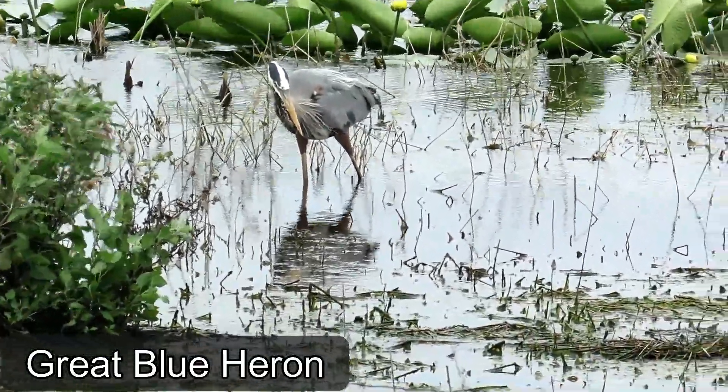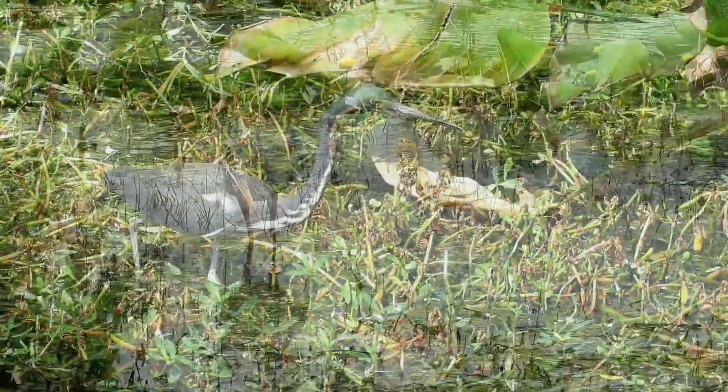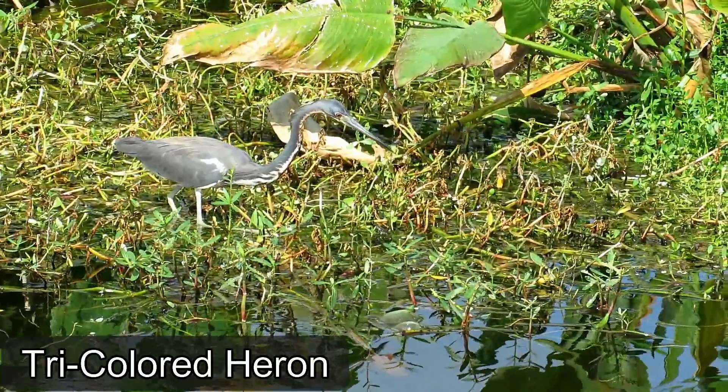Birds in the family Ardeidae include herons, egrets, and bitterns. Most species in this family have long necks, short tails, long pointed bills, and long legs.